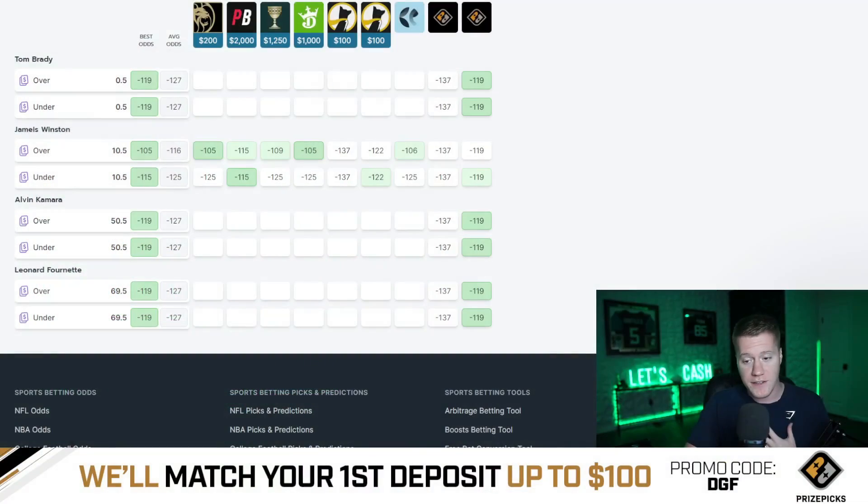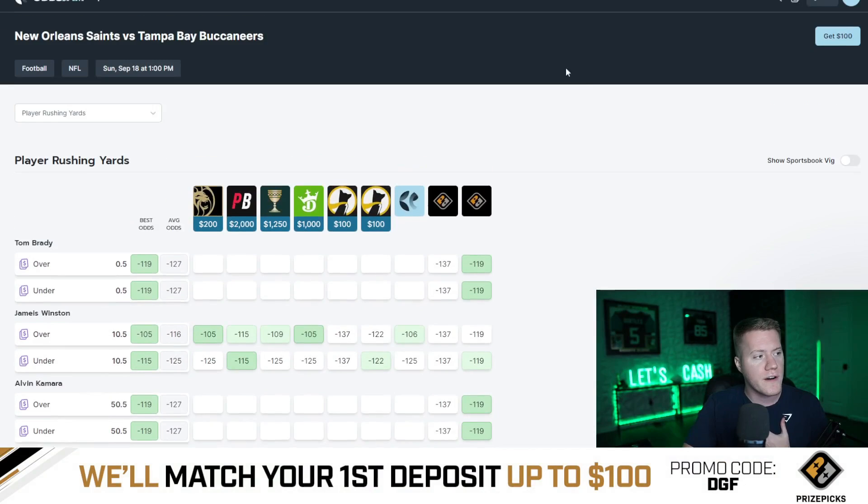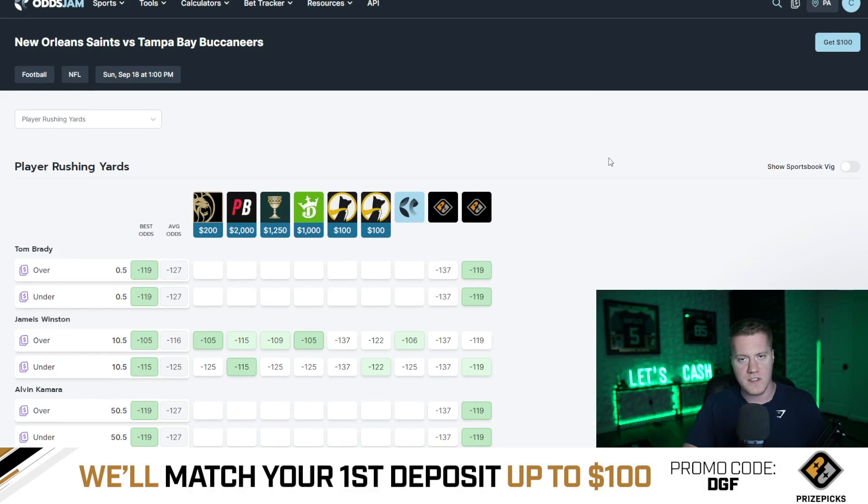This video is also officially powered by OddsJam.com. OddsJam.com is a player prop research tool where you can compare all the major sportsbook lines and then take it a step further and compare it directly to PrizePix. I'm going to show you how to utilize this tool and what I do specifically every single morning when loading up my computer and trying to find these early value plays.